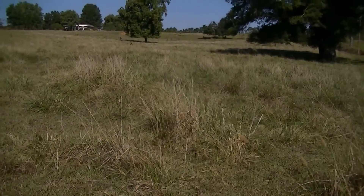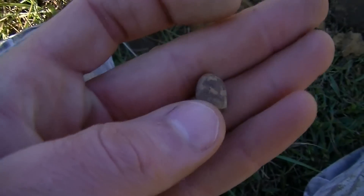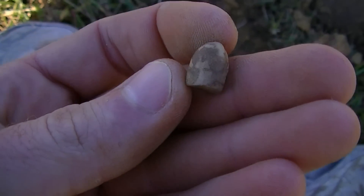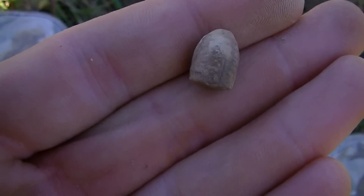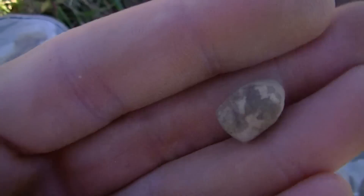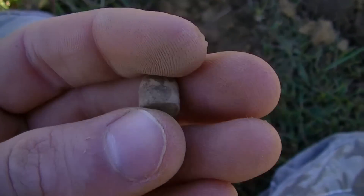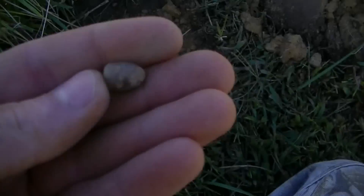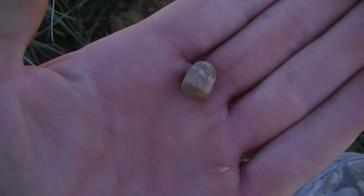We're at a different spot now. Kurt and Jeff are up there. I found a nice bullet — looks like a Civil War pistol bullet. It's been fired; that's where everything marks on it. So that's cool, neat find. It was down only a couple inches, found it with the small coil. I'll search around this area some more — might find some better stuff.